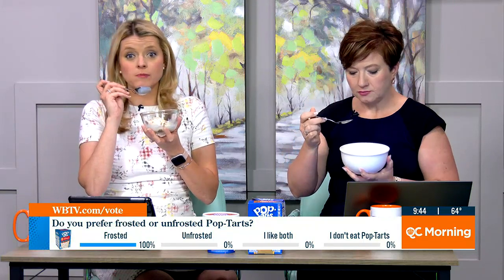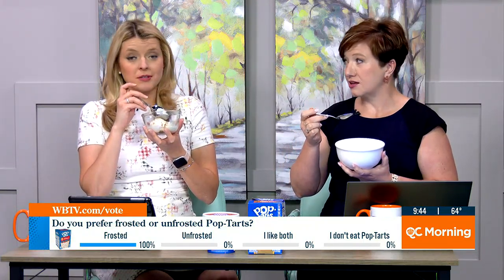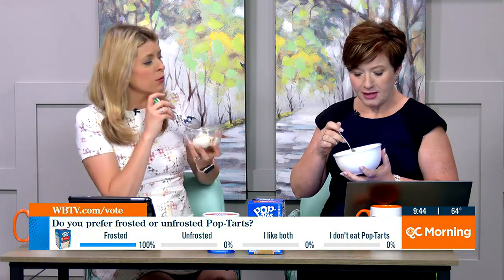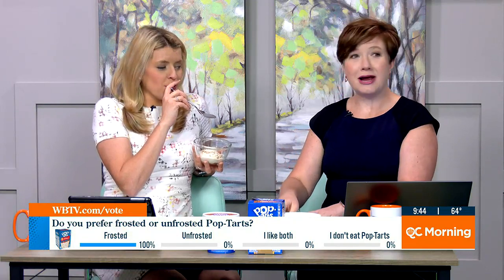Oh! Whoa. Wow. It actually tastes just like it. Just like it. I may need to have a little bit of the Pop-Tart just for comparison purposes — to recall.